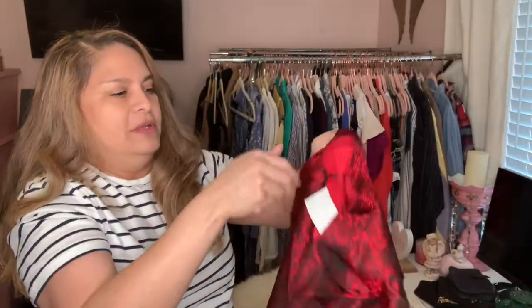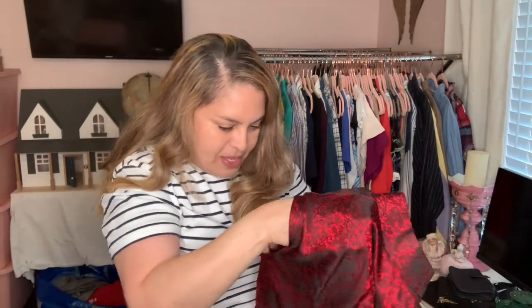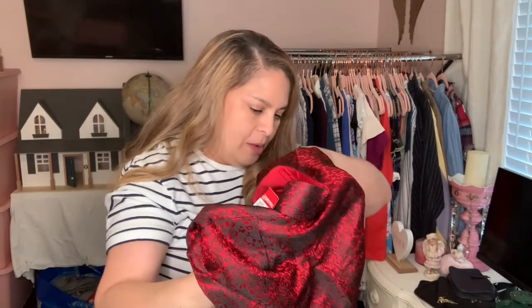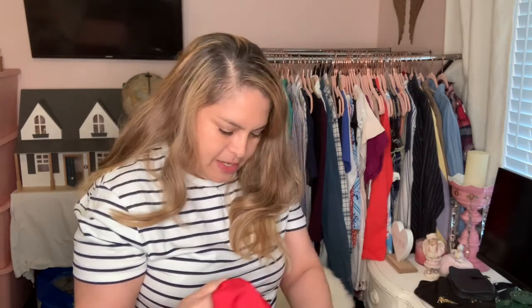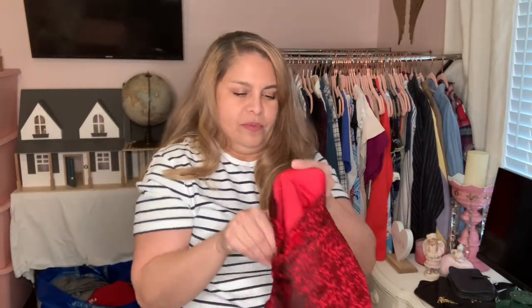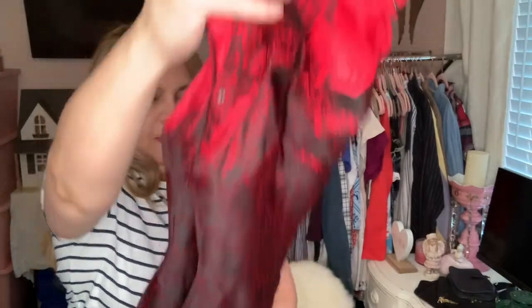I picked this up for a dollar forty-nine — I've been eyeing it for a while. I think this is an authentic Chinese dress. It doesn't have a label; I remember my mom used to buy stuff from China and they never came with tags. It only has a size tag. I see there's a repair here — I'll disclose that in the listing — but for a dollar forty-nine it seems authentic. It has a little satin look, red and black.